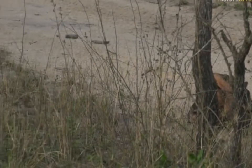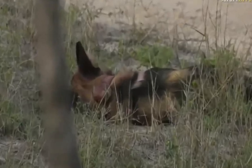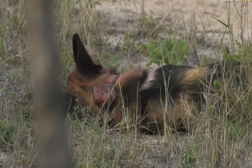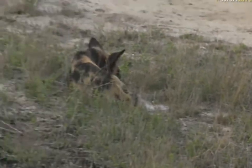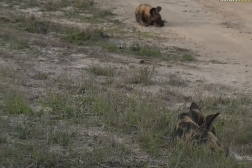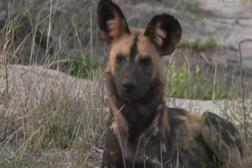It could be the remainder of... actually, there's a collared individual over there. I'm not sure if that's the collared male from the Angala pack or if it's the collared individual from the Sands pack. I'll have to just wait and hopefully one or two of them will stand up, and then it makes it a lot easier to actually ID which pack of dogs we've got.